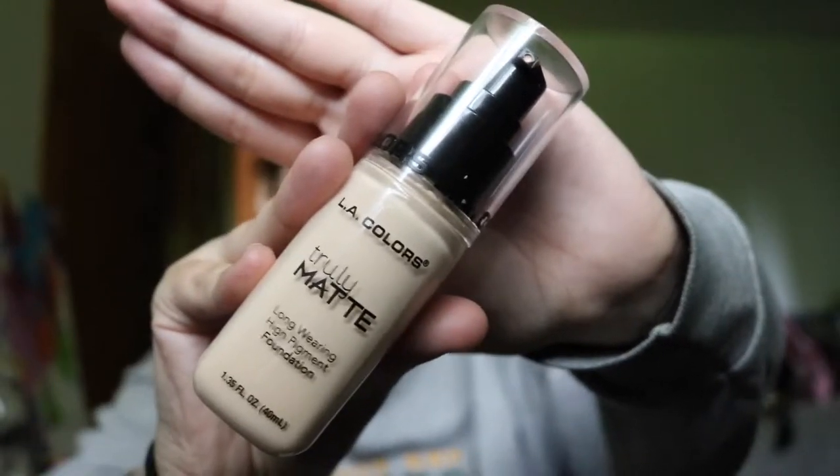The last item from the first trip is this LA Colors Truly Matte Long Wearing High Pigment Foundation. Unfortunately I got the shade Porcelain — the tag said medium beige and I was in a rush so I didn't check the actual bottle. It's way too light for me, so I'm either going to give it to a family member or save it in case I get really pale this winter. The brush was originally $6 and I got it for $2.40. The foundation was originally $4.49 and I got it for $1.80.